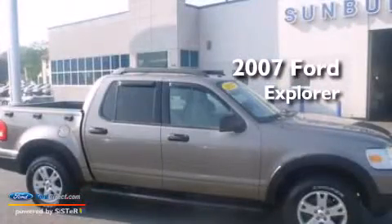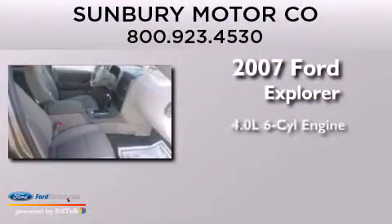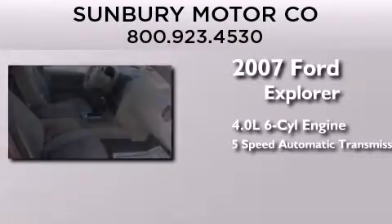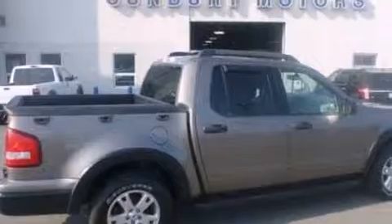This is a 2007 Ford Explorer. It features a 4.0-liter six-cylinder engine, a five-speed automatic transmission, four-wheel drive, and all-new tires.